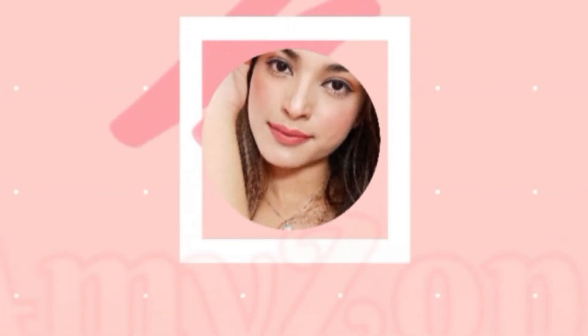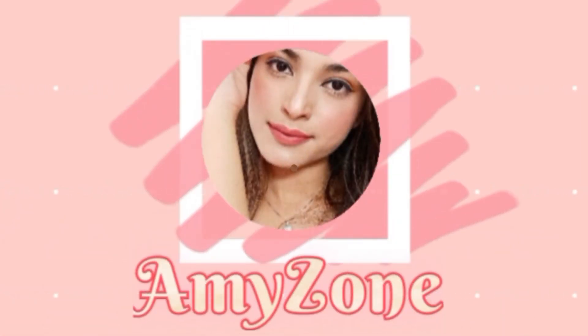Welcome back to my zone, AmezZone! It's so cool that you are watching my channel. I will start back-to-back videos and vlogs. So now I will tell you about this video.